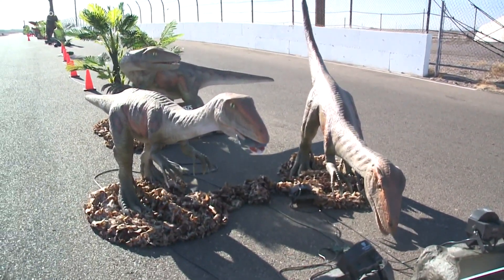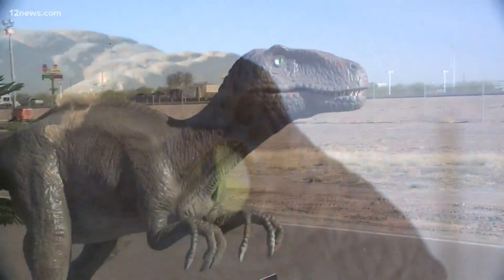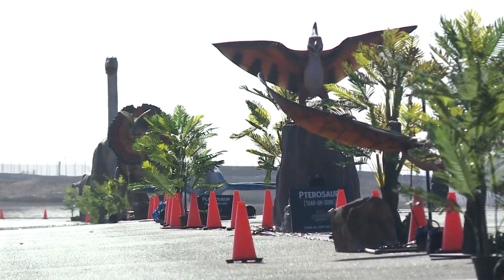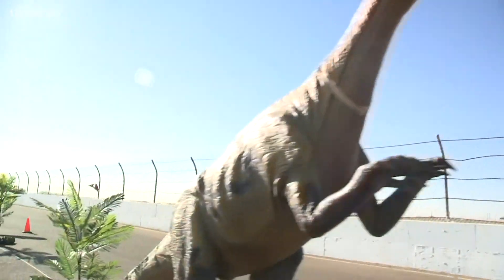If you've seen the movie Jurassic Park, the movies change the dinosaurs a lot. Little velociraptors are actually about the size of turkeys and they're covered in feathers — just cool facts that you get. And there's also a trivia game that you can play throughout the whole tour.